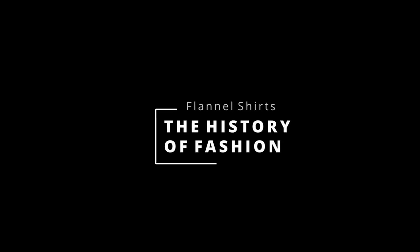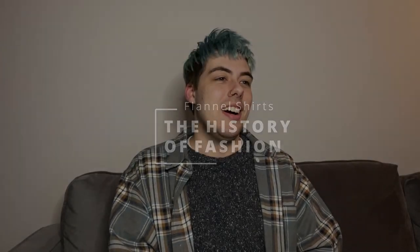Welcome to the history of fashion, episode 1 — or episode 1.1 if you want to include the history of tie-dye — but this is like the first real episode. Today I'm going to be talking about flannel shirts. As you can see I'm wearing a flannel shirt with a sweater. It's my outfit today.